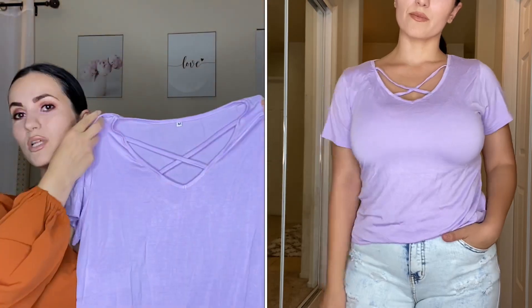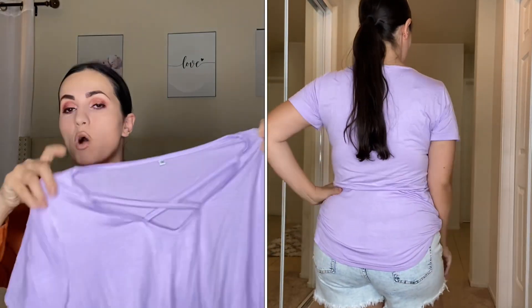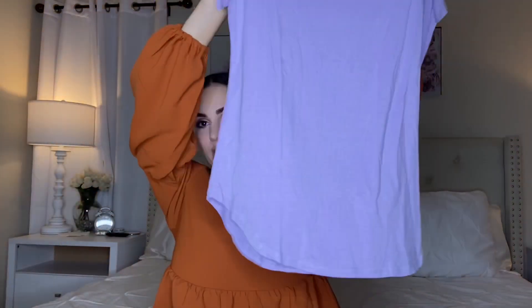They also sent me this top. They have this style in different sleeve lengths and designs — long sleeve, shorter sleeve, crisscross — but I chose this one because I love the look and I didn't have any lavender tops. The quality is really nice: stretchy, breathable, and very soft. It comes in tons of colors. I got it in a size medium.